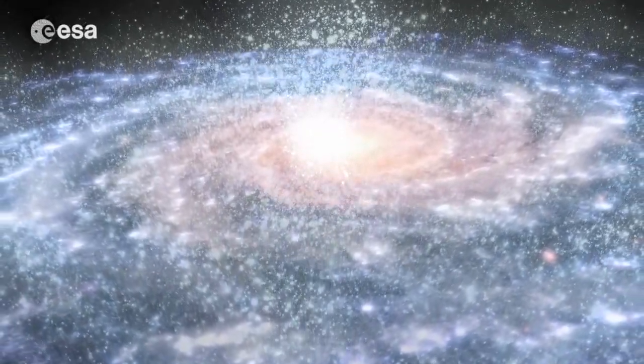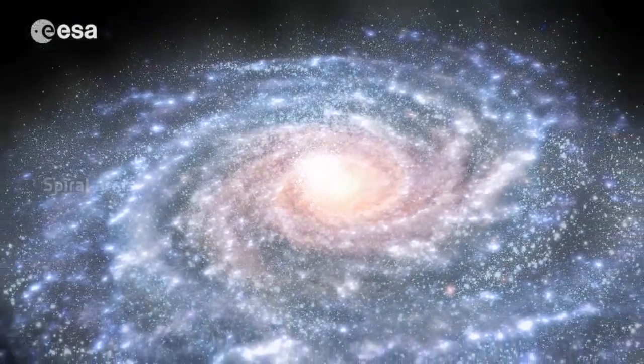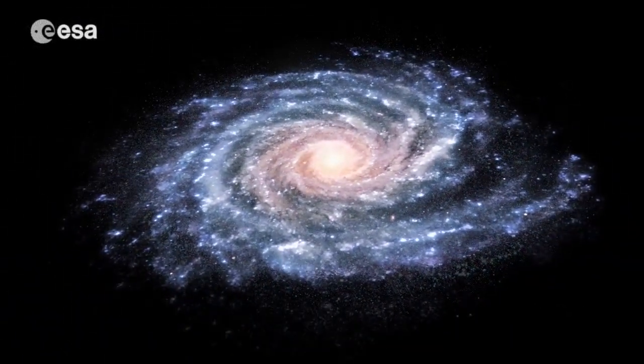The Sun, our home planet Earth, other planets of our solar system, and 100 to 400 billion other stars, their own planets, millions of black holes, and other celestial objects — they all are part of the Milky Way galaxy.